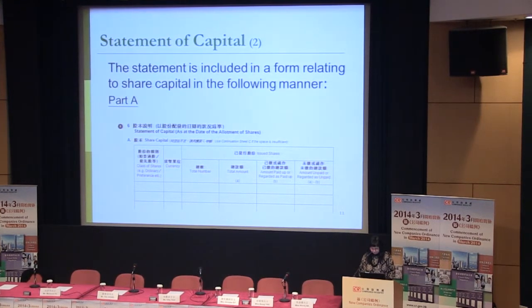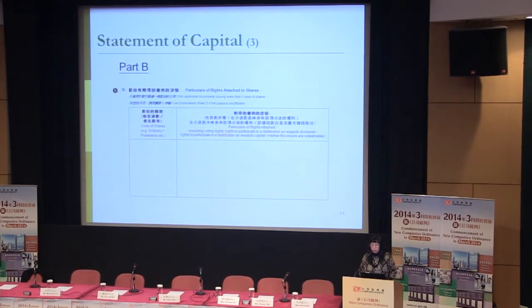The statement of capital contains two parts. Part A includes information on the share capital: the class, currency, total number of issued shares, total amount, and amount paid up or unpaid. Part B contains the particulars of the shares: class of shares, voting rights, rights to participate in a distribution as respects dividends, rights to participate in a distribution as respects capital, and whether the shares are redeemable. Part B is only applicable to companies issuing more than one class of shares. If the company only issues one class of share, you do not need to fill in this part.